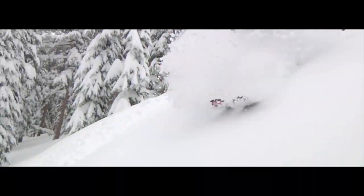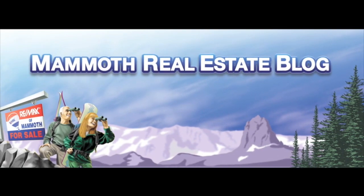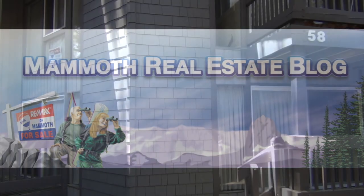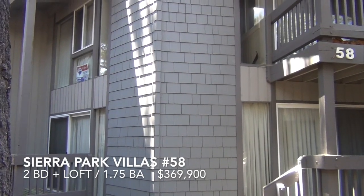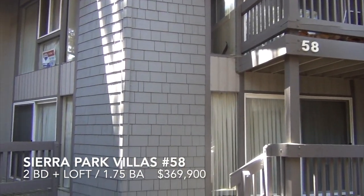Mammoth Real Estate Blog.com — your source for Mammoth Real Estate information. This is Paul with the Mammoth Real Estate Blog.com. This is Sierra Park Villas number 58.